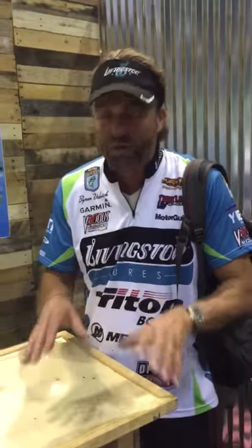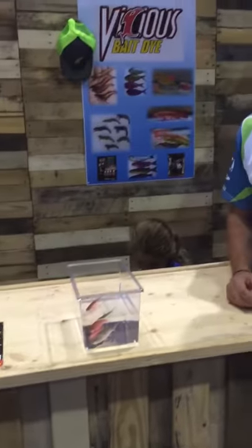That's what Vicious Bait Dye does. It totally changes the look of a bait fish and makes it so much more attractive to a predatory fish. You gotta check it out — get yourself some Vicious Bait Dye.